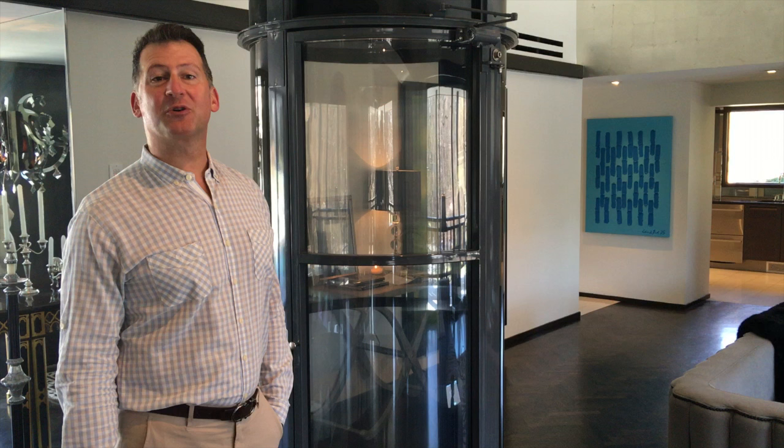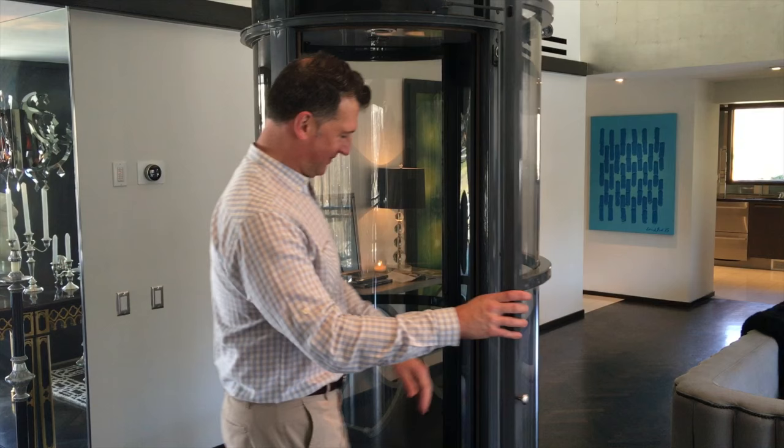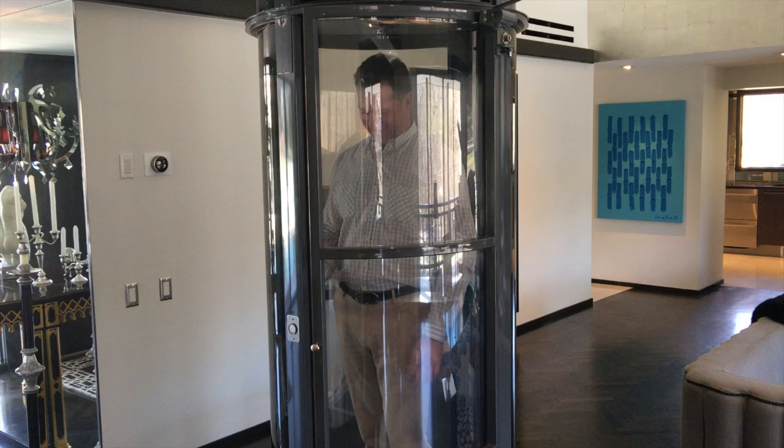Hi, it's Ted White and today I'm at one of my gorgeous listings in Ledoux — this fabulous contemporary home. It features a pneumatic tube elevator. Let me show you how much fun this is. You get in and you go!